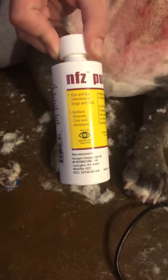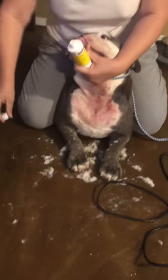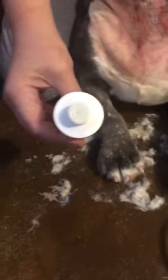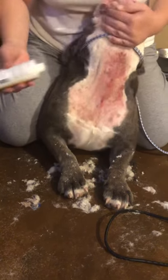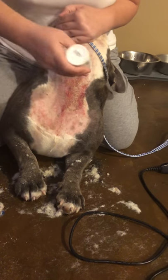It's about seven or eight bucks. The reason I call it a puffer is because it's got a special lid — you see here — and you squeeze it. When you squeeze it, it puffs out this medicated powder, and you want to put that right on the hot spot.